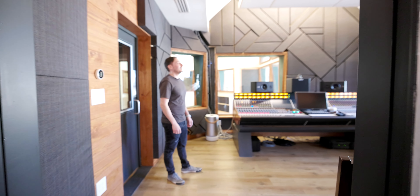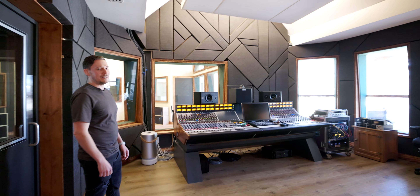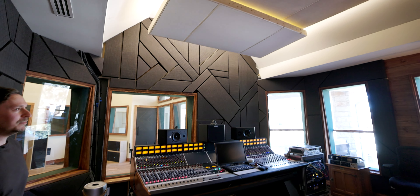The studio is called Spectra Sound Studios. There's a link down below if you want to follow them and check it out yourself, or if you're in the Austin area and want to book some time, reach out to them.